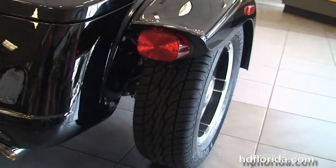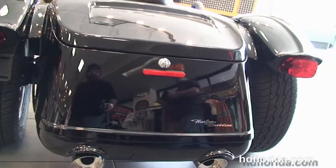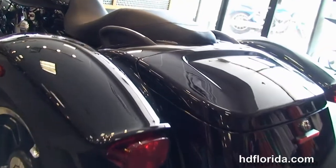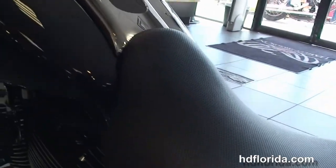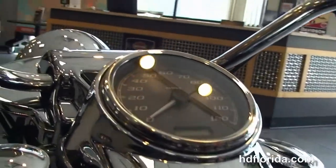We've got the matching mag wheels, the bob rear fenders, and the all-new rear body structure with the trunk lid that opens to the left. It's got the all-new passenger grab handles and the one-piece two-up reduced reach comfort stitch seat, six gallon fuel tank, and the 12 inch mini ape hanger with ergonomic hand controls.